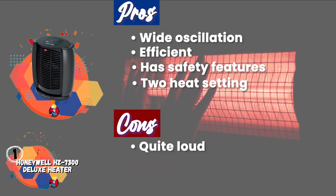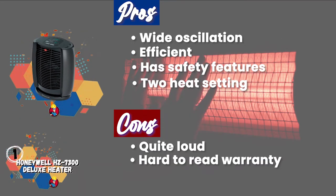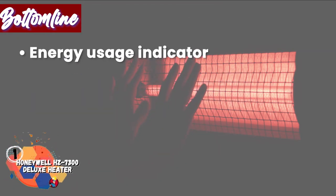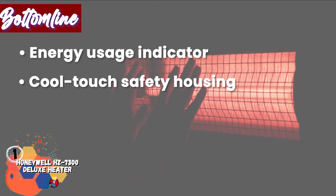However, it's quite loud, which could wake a baby, and the warranty has some small print you need to read. Bottom line: it has an energy usage indicator, cool-touch safety housing, and overheating protection.